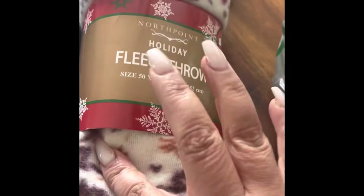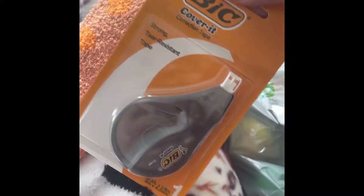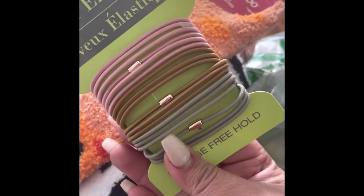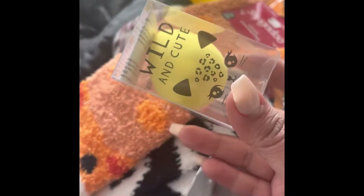I got this cute little fajita strainer. I also got me these socks — they're like penguins — and some fox ones too. I got this colored thing, and I got these because I thought they were super cute. I also got some of these, and I got this one too.